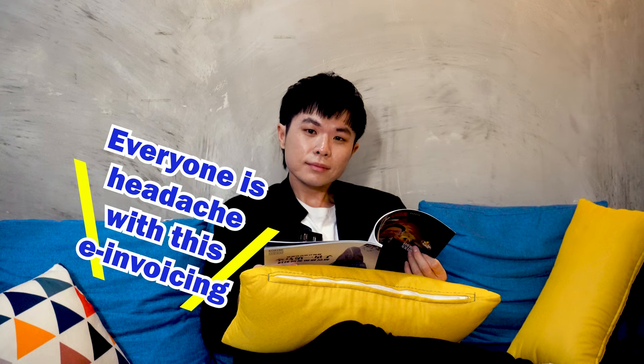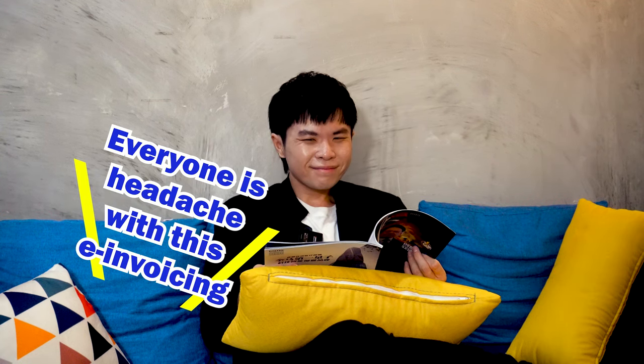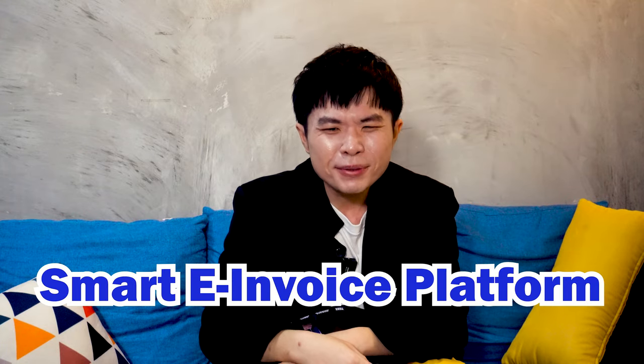Hey Wallace, why are you so relaxed? Everyone is headed with this e-invoicing. Nah, because I'm using Smart e-invoices platform.